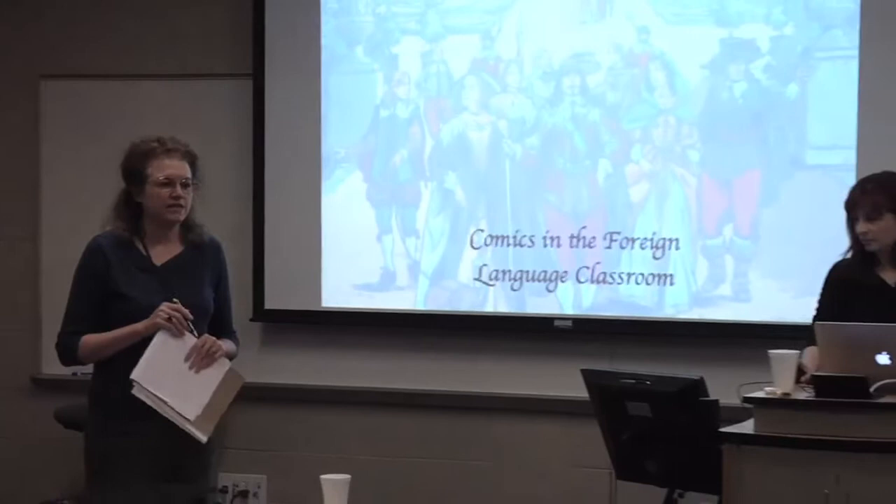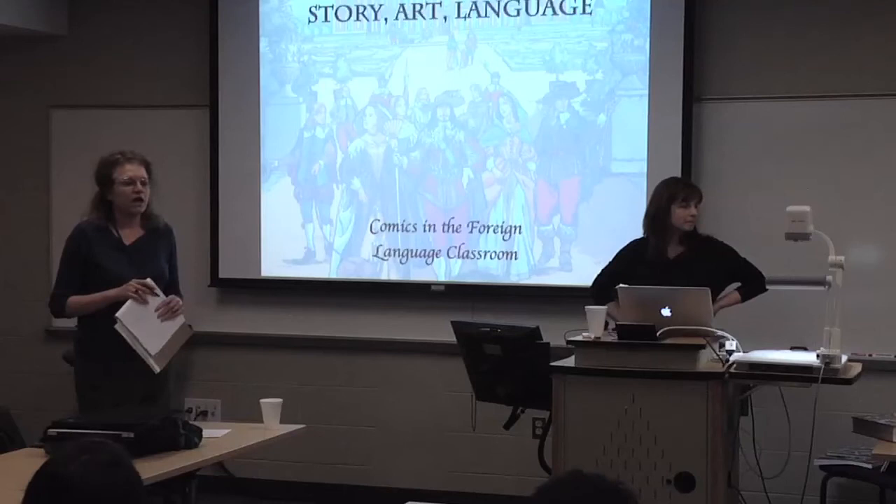I'd like to introduce Sabine Gaviron. She's an instructor in the French department and has been teaching this comics class now twice. She's here to share her experiences developing the course, implementing the course, and also student feedback.